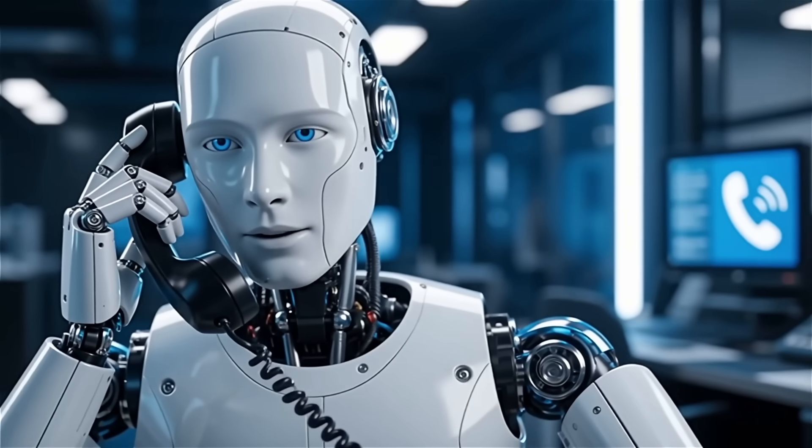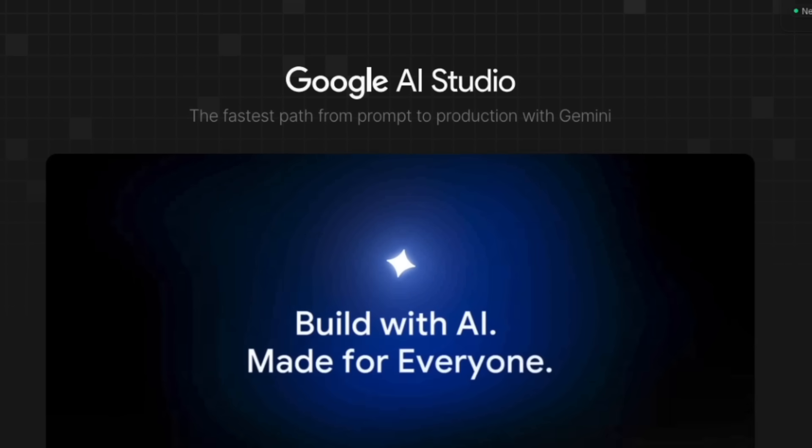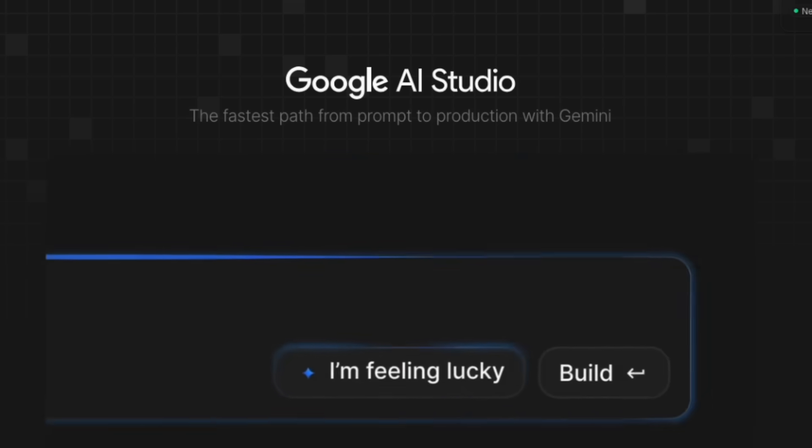What if you could clone yourself to handle every single sales call that comes into your business while you sleep? I just built a working AI voice agent that answers phones, books appointments, and closes deals in about four minutes using Google AI Studio with their new Gemini models.